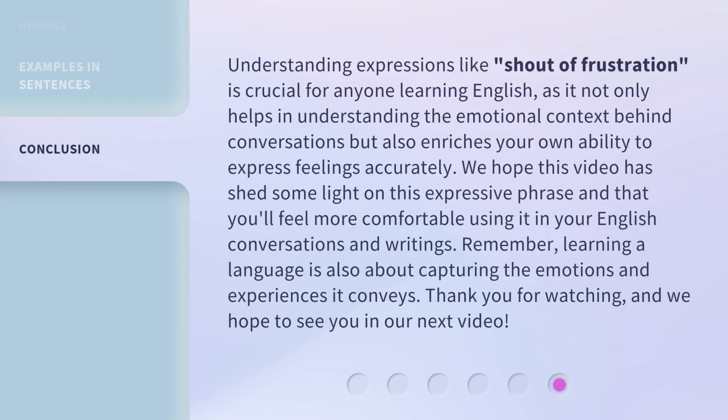Understanding expressions like shout of frustration is crucial for anyone learning English, as it not only helps in understanding the emotional context behind conversations but also enriches your own ability to express feelings accurately. We hope this video has shed some light on this expressive phrase and that you'll feel more comfortable using it in your English conversations and writings. Remember, learning a language is also about capturing the emotions and experiences it conveys. Thank you for watching and we hope to see you in our next video.